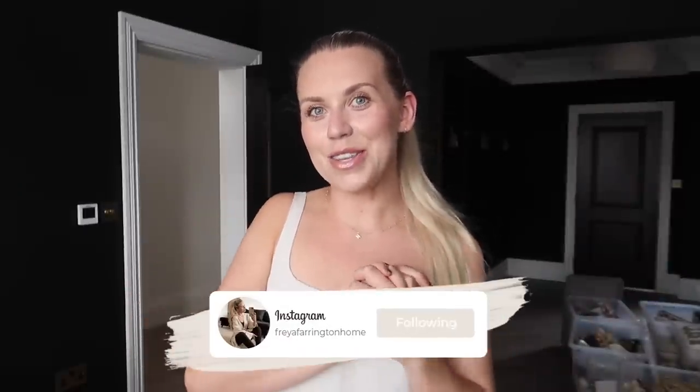Hi guys, welcome back to my channel, welcome back to a brand new video — a very exciting one because today we are decorating for autumn. I have quite the collection, you may see behind me — a quick sneak peek — quite the collection of autumn decor this year that I want to start popping out nice and early so I get the most of my gorgeous neutral autumn decor.